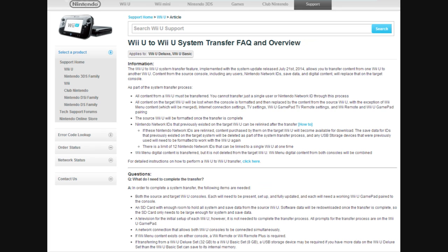The Nintendo Network IDs that previously existed on the target can be relinked after the transfer, but if they are, content purchased by them on the target Wii U will become available for download, and the save data that previously existed will be deleted, so you'll lose all your save files, and any USB storage devices will have to be formatted again. There's also a limit of 12 IDs that can be linked to a single Wii U at once. The only good part is that the Wii menu content from both consoles will be combined.